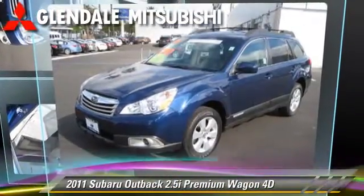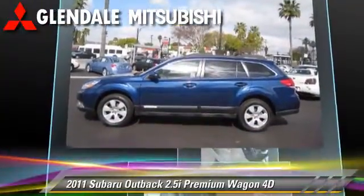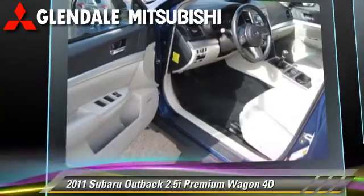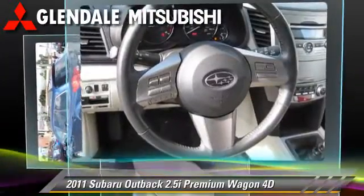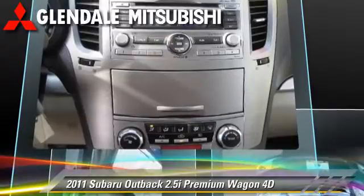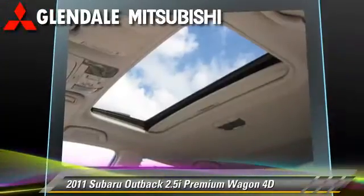The 2011 Subaru Outback 2.5i, powered by a 2.5-liter four-cylinder engine with a six-speed manual transmission with overdrive. This vehicle, with fewer than 15,000 miles on the odometer, gets up to 23 miles per gallon. This Subaru features alloy wheels and all-wheel drive.